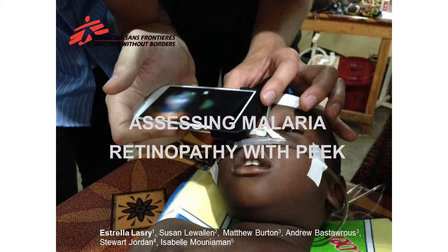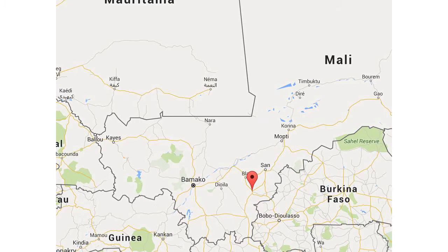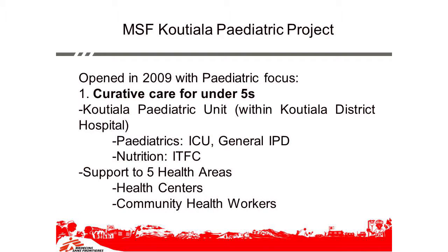Thank you for being here for this talk. The picture you've been seeing all day is the picture of PIK, actually — one of them in the MSF setting. MSF France has been working in Kutiala in Mali since 2009, and we have a pediatric project that focuses on curative care for under-fives at hospital level, at health center level, and in the community through community health workers. A big part of the focus is on malaria, and another big part is on nutrition.